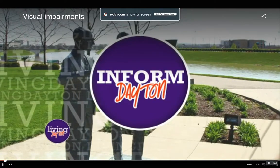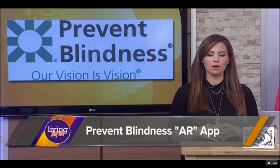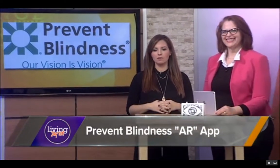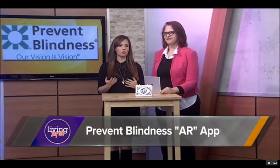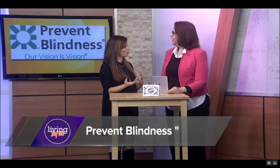This is interesting. For those with eye disease, the world around them can look quite different. Katie Newbert from Prevent Blindness is here. She's going to demonstrate a new app that will let you experience what things may look like to folks who have some sort of visual impairment.